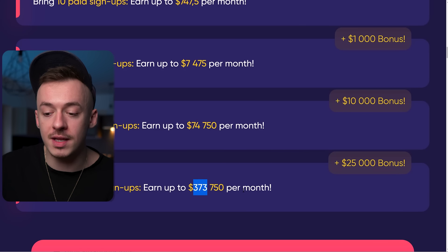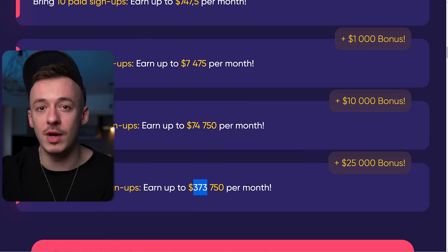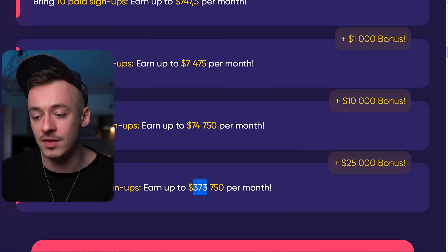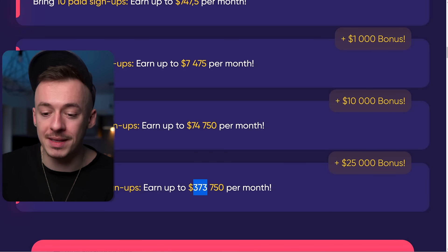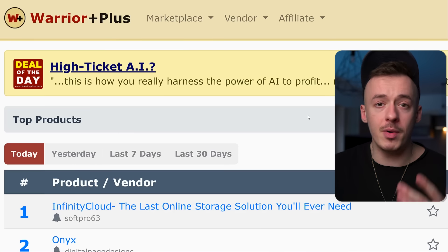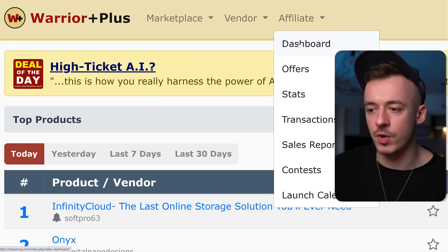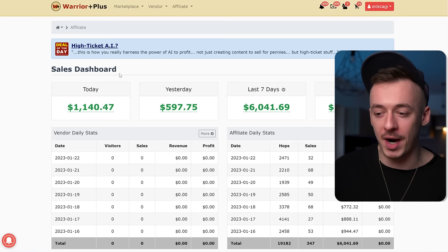$373,000 per month might seem unrealistic right now, but I promise you if you do this for a couple of months you can definitely get to this number. And even if you land a couple thousand signups, that's still a good amount of money per month. Now what I want to show you right now are going to be my earnings on Warrior Paws, because a lot of people told me that the earnings from Warrior Paws actually inspire them.